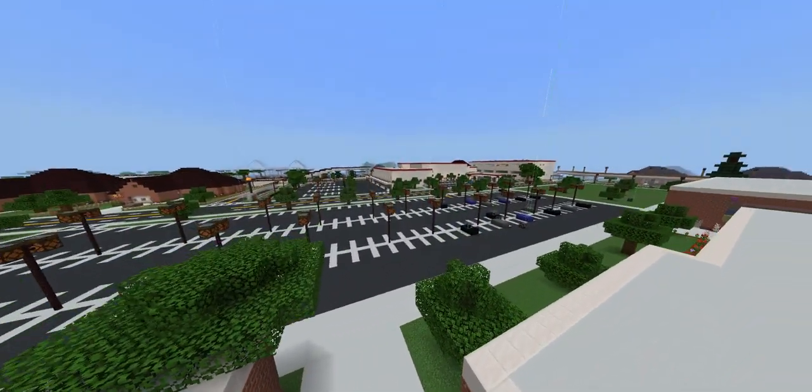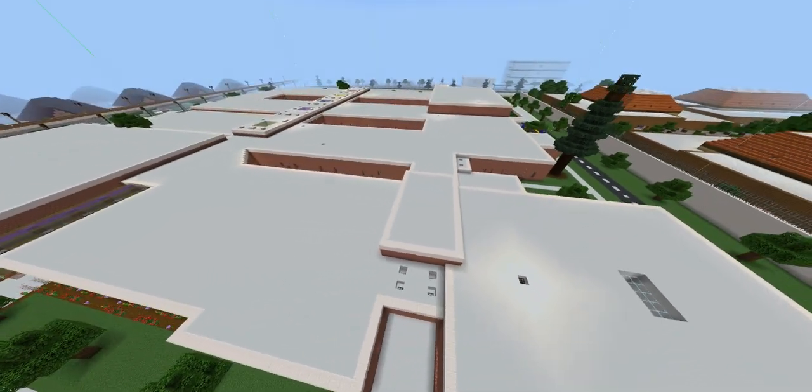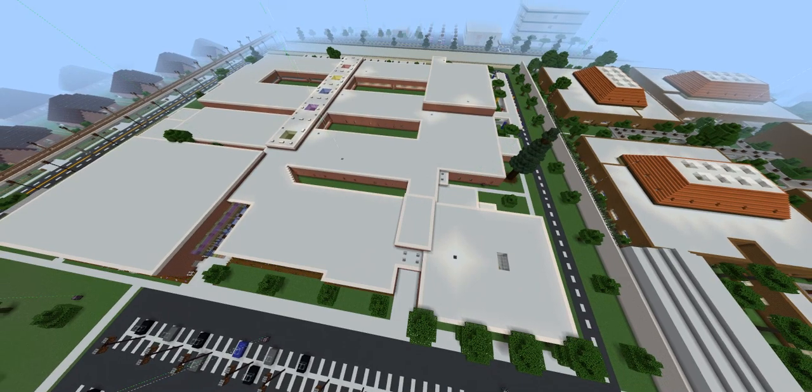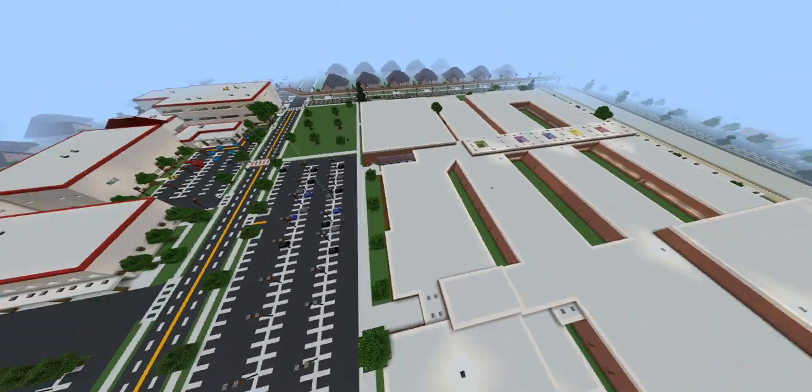Now let's see from above. School videos are usually the shortest because once you see all of the unique features, it's pretty much going to be the same thing over and over again, because that's how these schools are built.